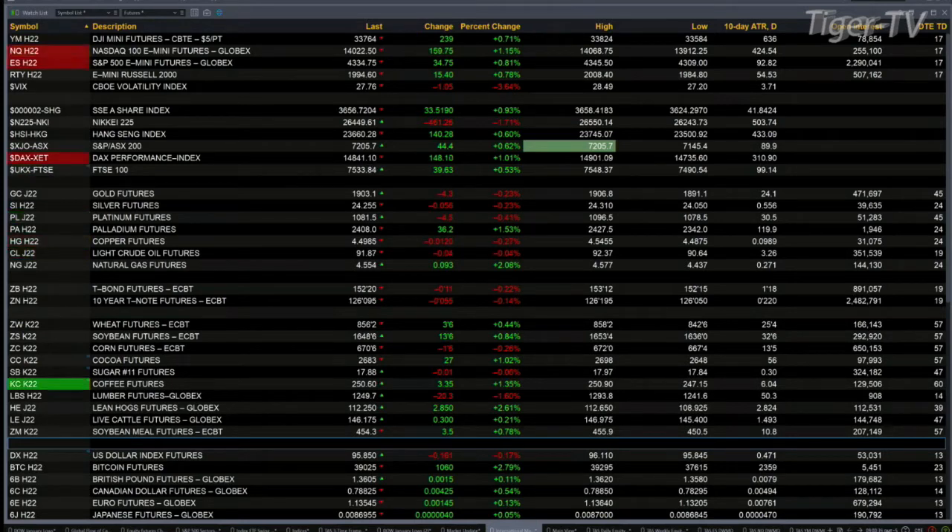Over in Asia last night, you had the Shanghai and the Hang Seng finish higher, 9 tenths and 6 tenths specifically. Over in Europe right now, you've got the DAX up 148 points — that's 1 percent — and a half a percent for the FTSE, that's 39 points to the upside.